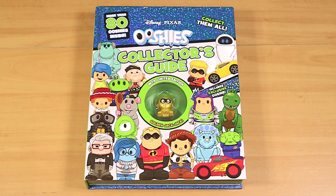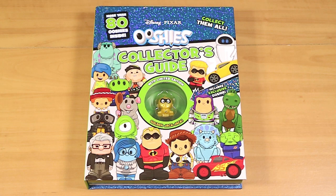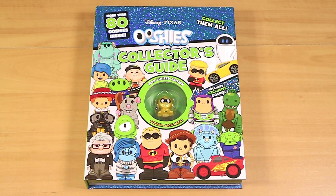We're here for the brand new Disney Pixar Ushis Collector's Guide. It's pretty much just like all the other Ushis Collector's Guides we've reviewed, except this one covers Pixar, which actually also includes the Cars set too. So the Disney Pixar Series 1 plus the Disney Pixar Cars Series 1, which was based on Cars 1, 2, 3. Includes all of them.